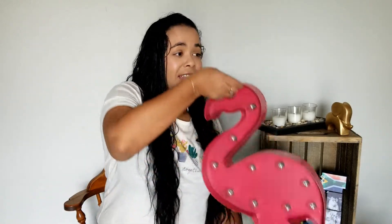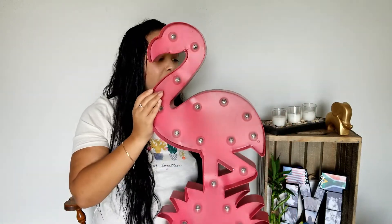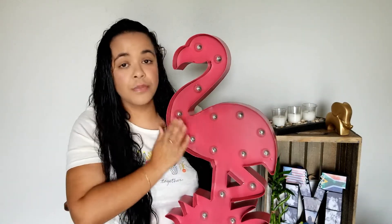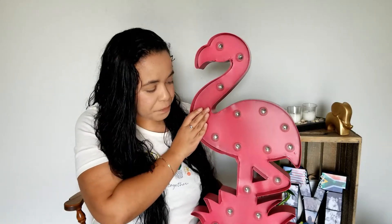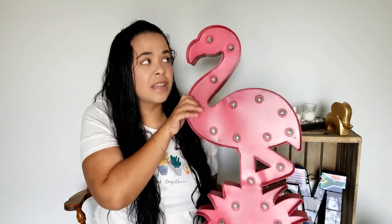First up from the 80% off section is this very exciting flamingo. I haven't put any batteries in to test it yet, but there were two left and one had a broken glass, so I'm really glad I got this one. We're saving it for Christmas — it's a gift for my mother-in-law, who is super into flamingos. It's quite heavy and it lights up. This was originally $79.99 and I got it for $16.99 — an absolute bargain. Very excited to give it to her.